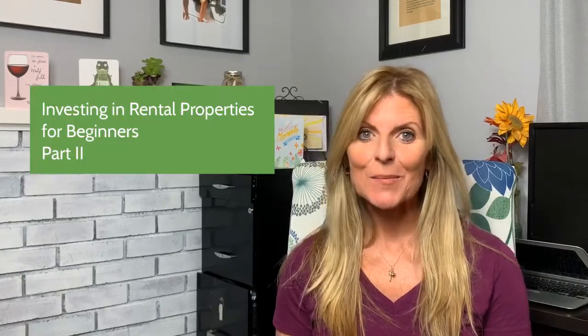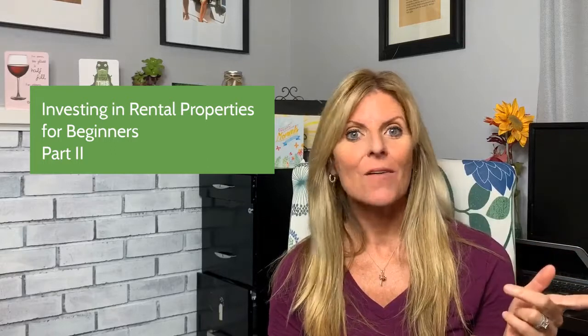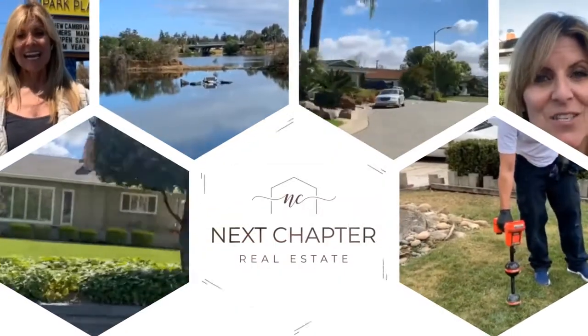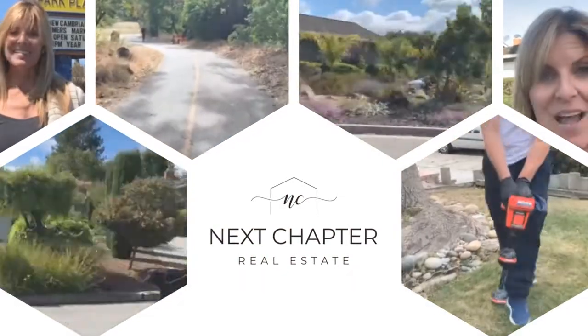Investing in rental properties for beginners, part two. In the first video I talked about how to house hack an ADU. Today I'm going to talk about leaving the Bay Area, leaving Silicon Valley, to buy your first rental property. We're not leaving California — we're just leaving this immediate area.